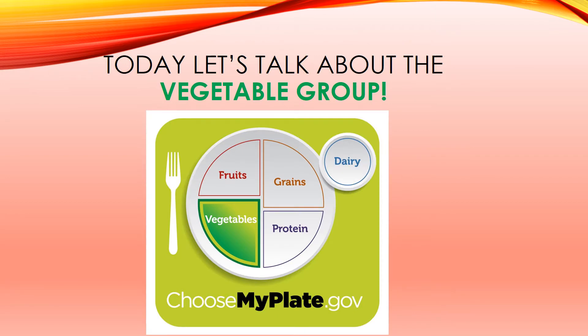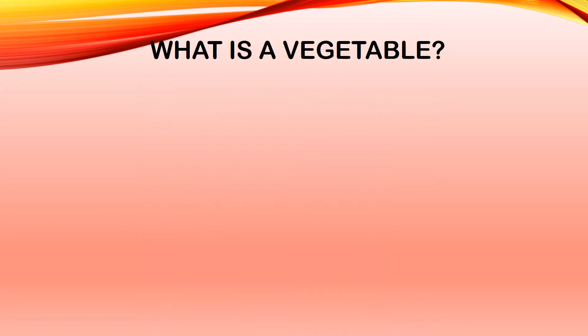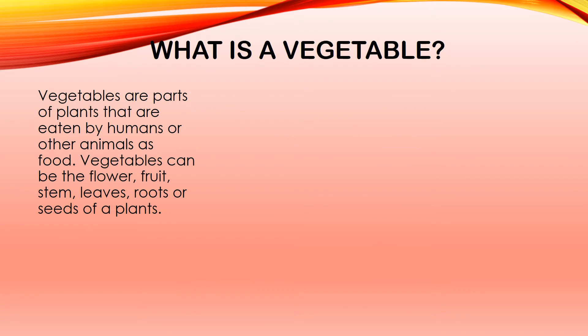Today, let's talk about the vegetable group. As a reminder, it is located right here on the picture of the MyPlate. What is a vegetable? Well, vegetables are part of plants that are eaten by humans or other animals as food.